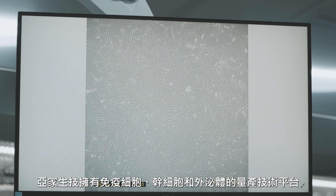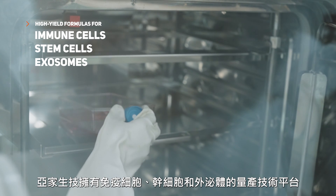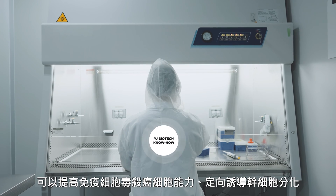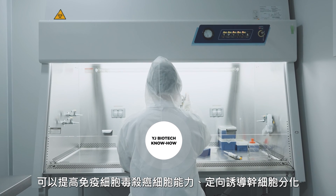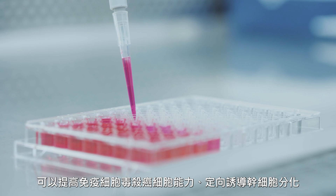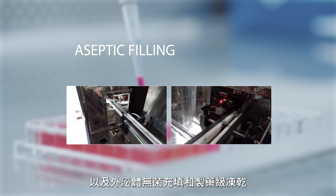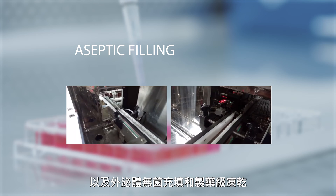YJ Biotech possesses a production technology platform for immune cells, stem cells, and exosomes. This platform enables high cytotoxicity culture of immune cells against cancer cells, mature technology for directed stem cell differentiation, and pharmaceutical-grade processes for aseptic filling and lyophilization of exosomes.